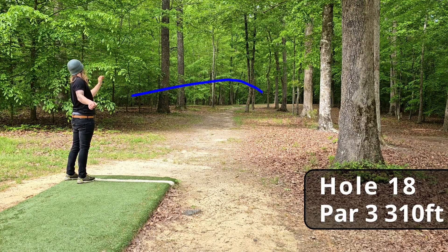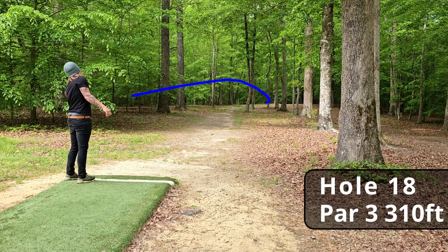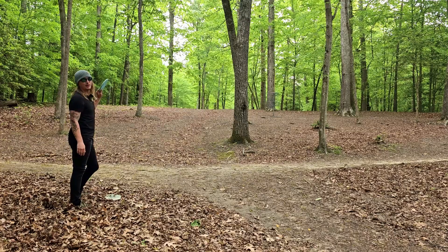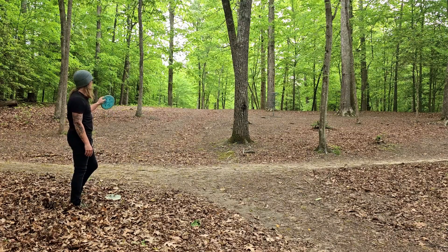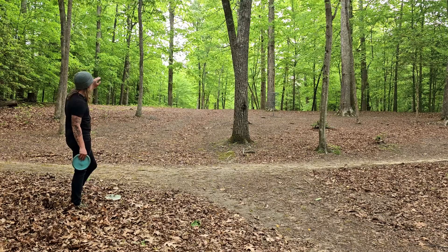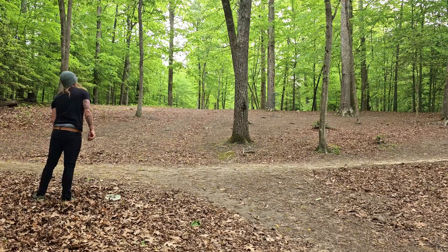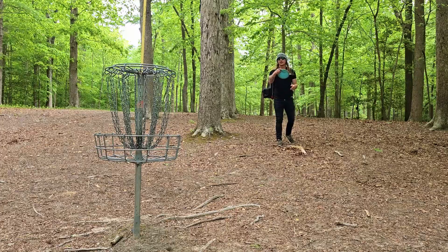Oh, come back, settle! That might be way too far — we went about 45 feet past the basket on our drive. Let's see if we can make this long tricky uphill putt to end on a good note. Good run for the par!